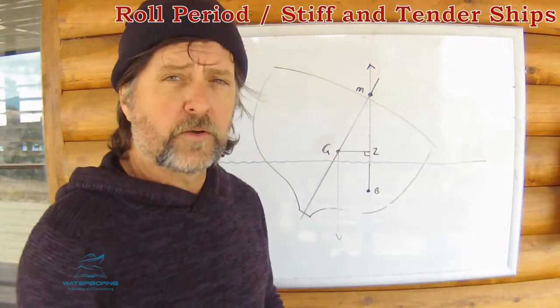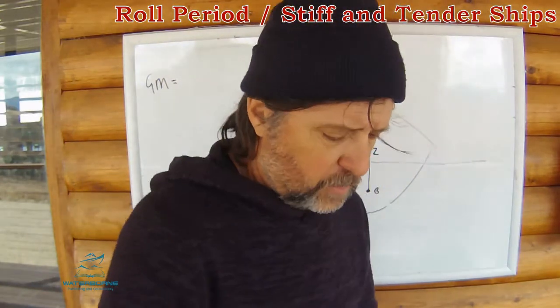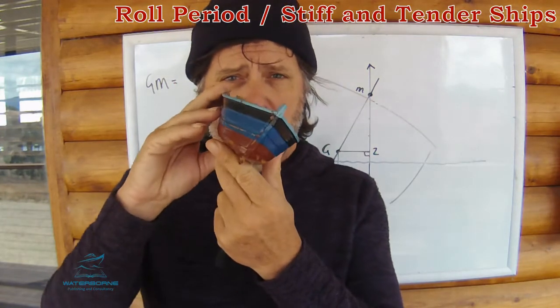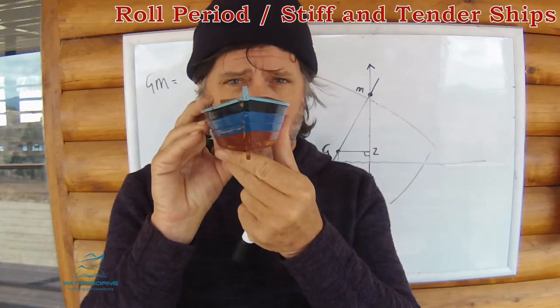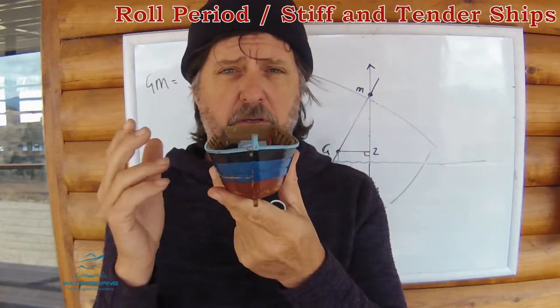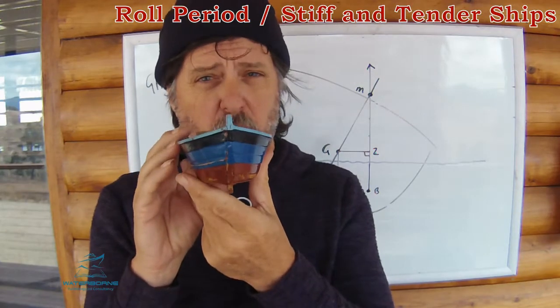Her roll period will be relatively short. A roll — just to understand that, because it's sometimes misunderstood — is from the upright position to one side, to the other side, back to the upright position. That completes one roll. On a larger ship, it's quite easy to time that with a stopwatch. A little bit harder on a smaller ship that's rather stiff, where she's rolling rather quickly.